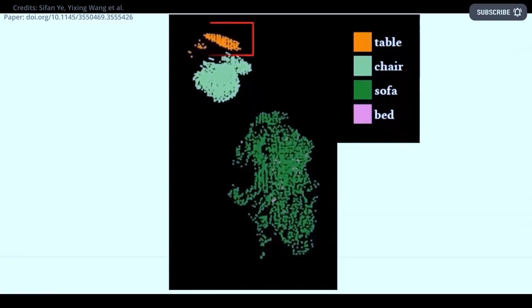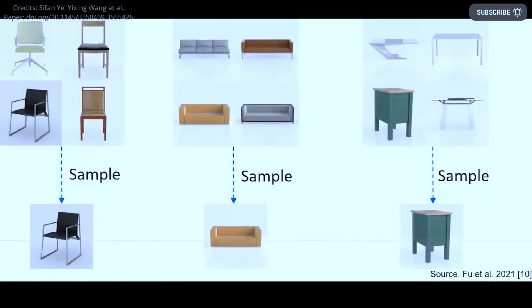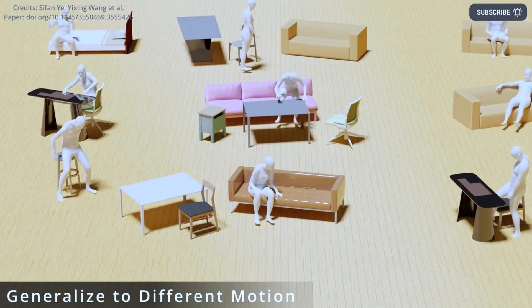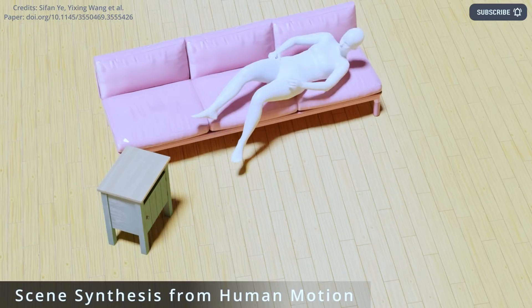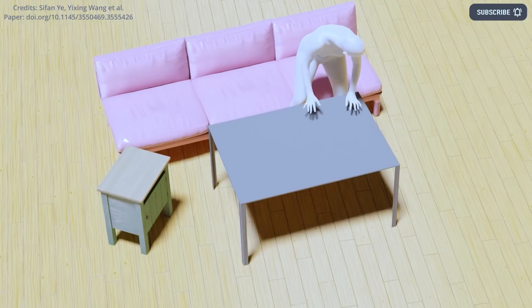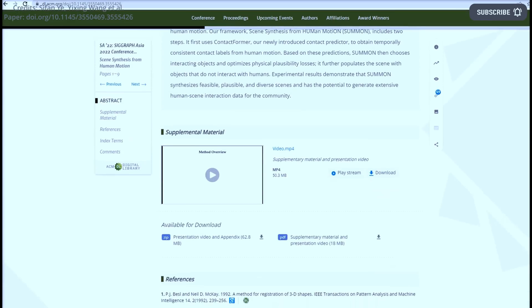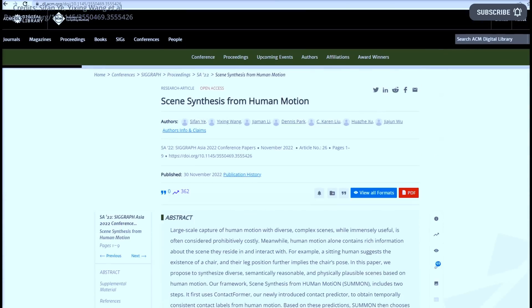In summary, SUMMIN can generate diverse human-scene interaction datasets from human motion sequences, which could be useful for creating animations and CGI, among other things. The team also identified areas for future research, such as expanding SUMMIN to include soft body contacts and addressing dynamic scenes where objects move during human motion. Experimental results demonstrate that SUMMIN synthesizes feasible, plausible, and diverse scenes. More information about the work between Stanford University and Toyota Research Institute can be found in their paper titled Scene Synthesis from Human Motion.